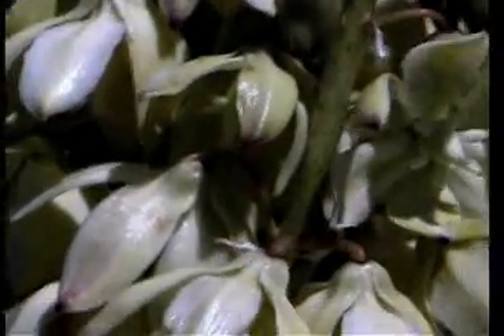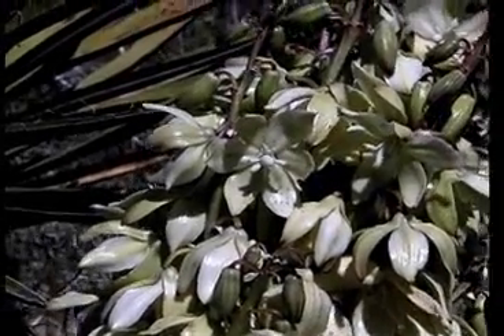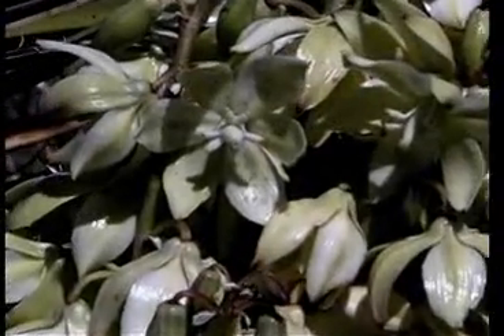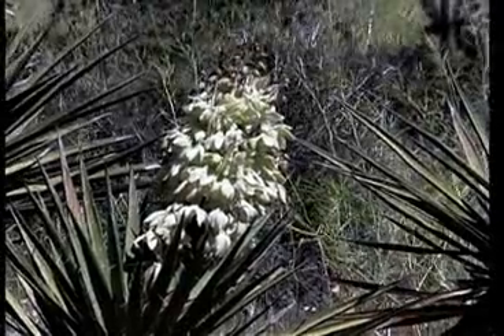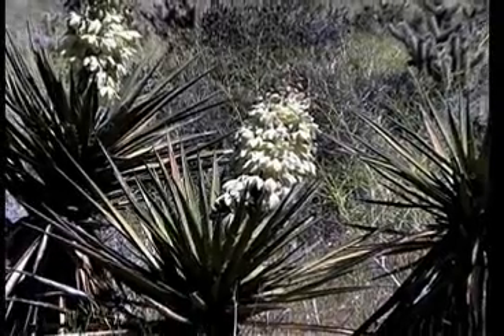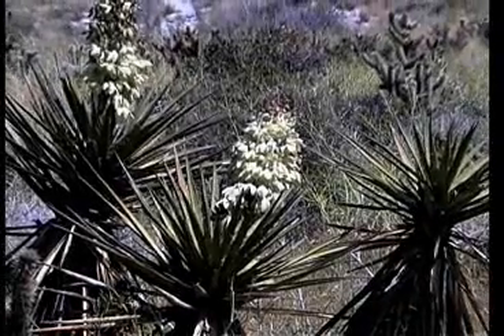Mojave Yucca was an important plant in Native American culture. The first green fruit was eaten, but was not a favorite because it was bitter. The plant had other uses that were more important: the roots were scraped and mashed to produce soap, and the fibers of the leaves are tough and can be worked into rope and thread for weaving. Brush huts were held together with Yucca cord and sandals were fashioned from the leaves. Weavings for multiple purposes were done with the thread or cord from the plant.